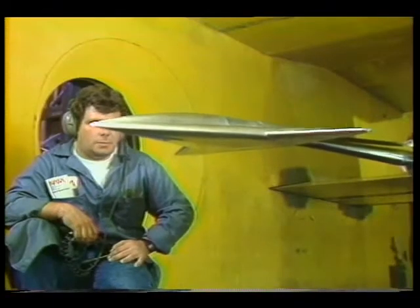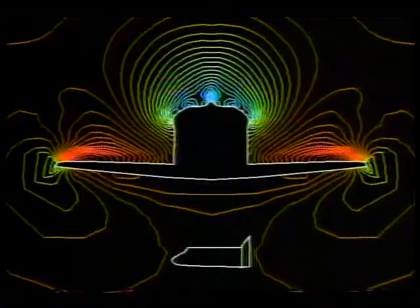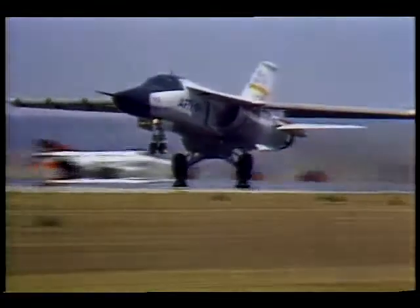Together with wind tunnel testing and computational fluid dynamics, engineers and pilots have the best information possible before actual flight tests.